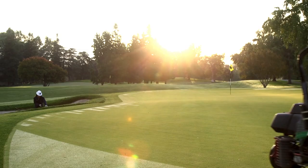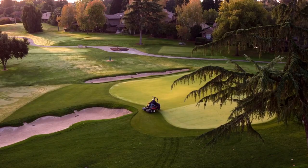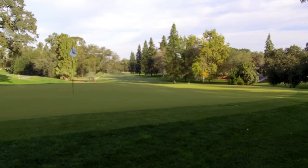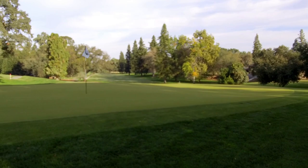The greens, truthfully, are now one of the last things I have to worry about. Even in the middle of summer, I just don't worry about them. I'm thrilled with the Pure Distinction — it's working out really well. Members love it. I love it. I sleep at night in the summertime. That's all I need to know — it's perfect.